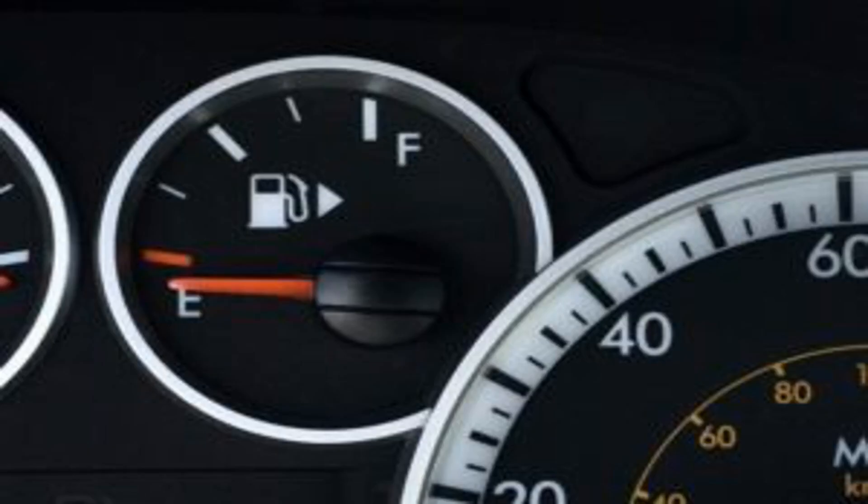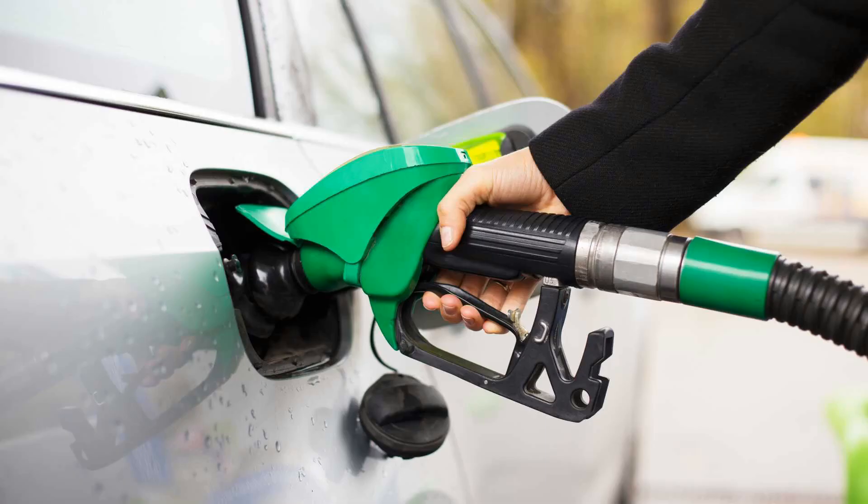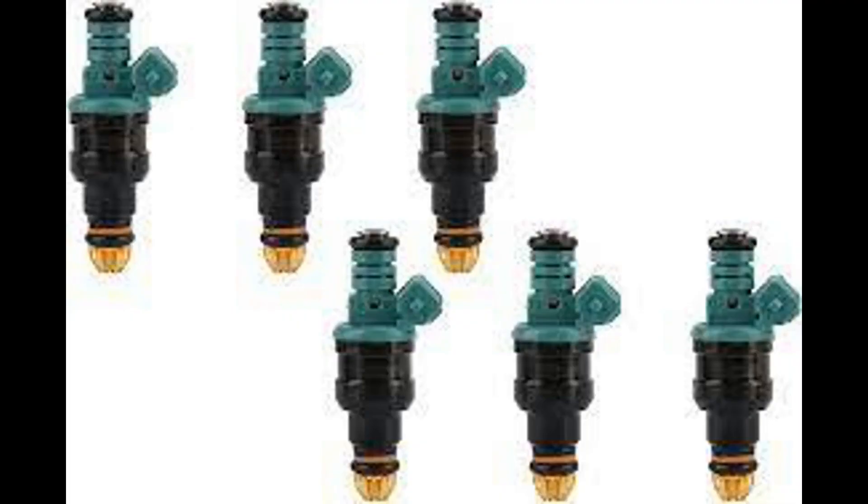Number 6: Poor Fuel Economy. A faulty fuel injector can lead to a significant drop in fuel economy. This is because the ECU is calling for more fuel from the injector but not receiving it in the combustion chamber. The less fuel reaches the engine, the lower your fuel economy.